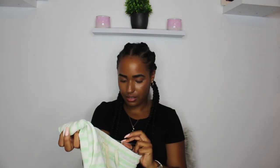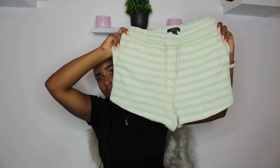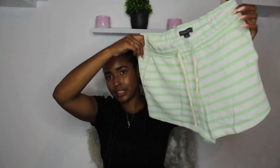I got these shorts - they were also on sale for three pounds and I got them in a small. They're like a towel-type fabric, but it's actually really good. Just to be at home doing work, editing and stuff - I love wearing comfy stuff like this at home. For three pounds I was like, why not.